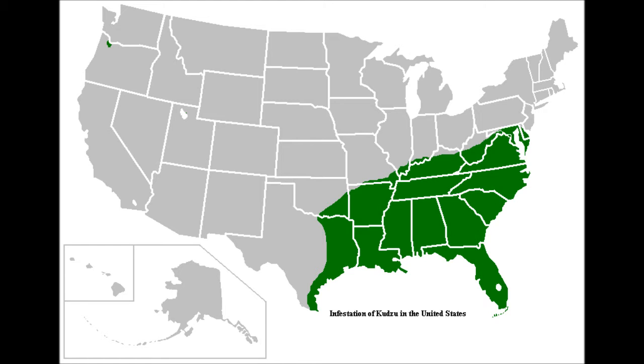This plant was first introduced as an ornamental plant, and later as a plant that would be used to prevent soil erosion. As you can see by the map that I posted, this plant can be found all over the South, as I've mentioned.